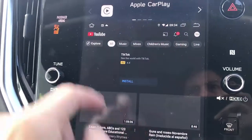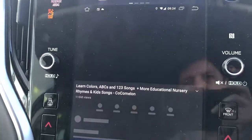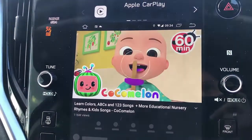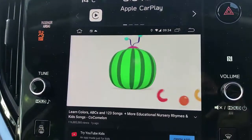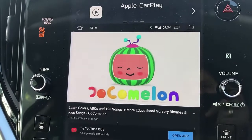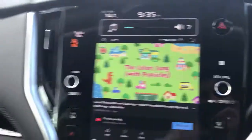Here's YouTube — we're going to watch a video. As you can hear, the sound comes from the speakers of the car.